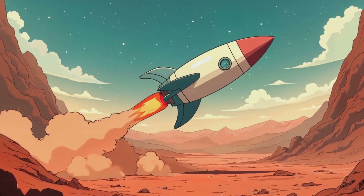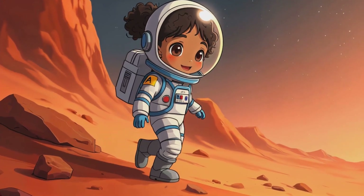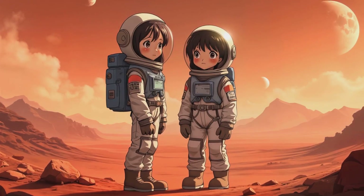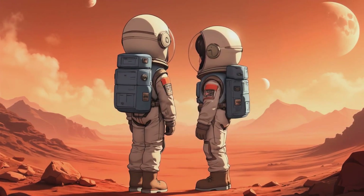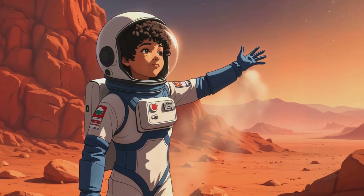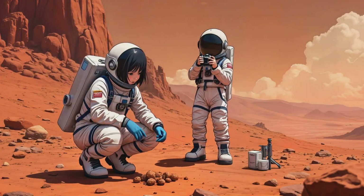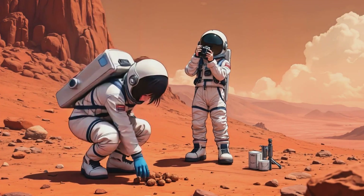Finally, after a long journey, they arrived on the red planet. Mars! We did it! Welcome to Mars! They put on their helmets and stepped onto the rocky surface. Mars was dry and dusty, but incredibly beautiful. Our scanner says this area used to have water — maybe one day people will build homes here. They took pictures, collected samples, and sent a message back to Earth: Mission Mars — success!